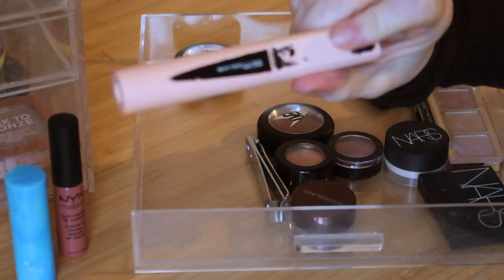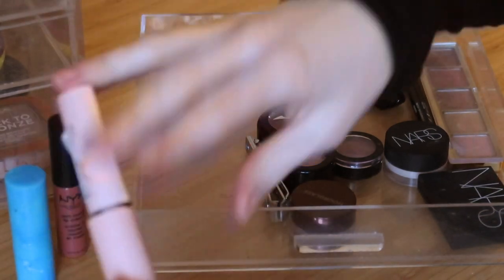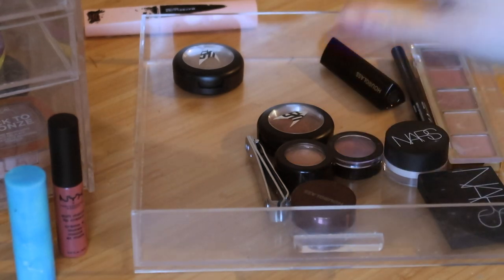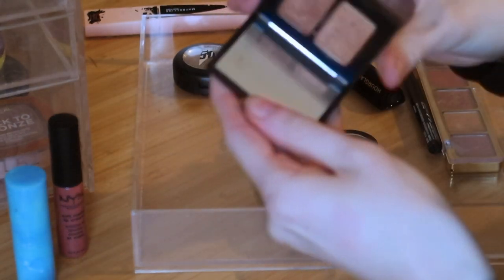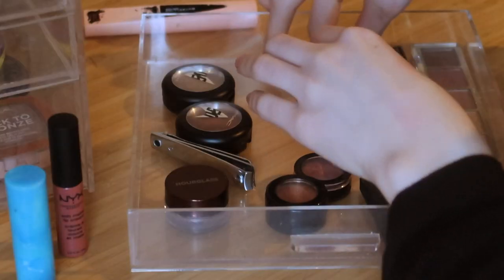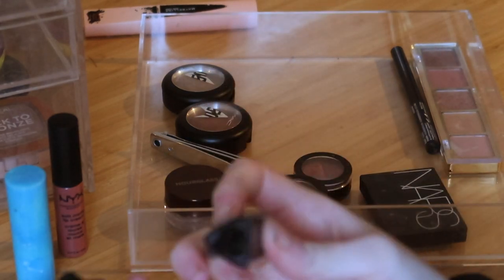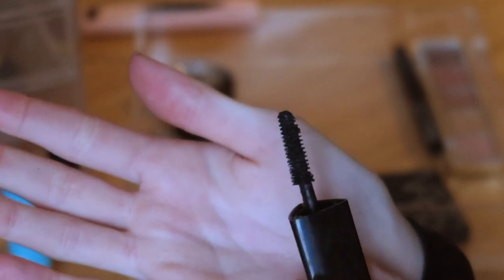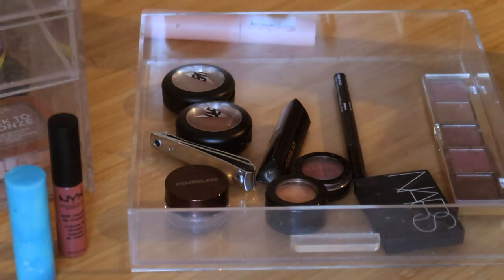This is a mascara — the Maybelline Total Temptation, one of my favorites. As you can tell she's been well loved. She's actually quite dry now, so I'm gonna part ways with it. The rest of this drawer I'm going to keep. I really like having my single eyeshadows and little duos — like this is the Isole, I use these all the time. This is the new Hourglass Ambient Lighting Edit in Smoke — I love it. There's also a little mini Hourglass mascara gifted by a friend who works for Hourglass. The formula is really nice, so that's the only mascara we're keeping.